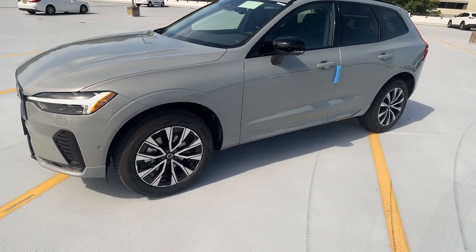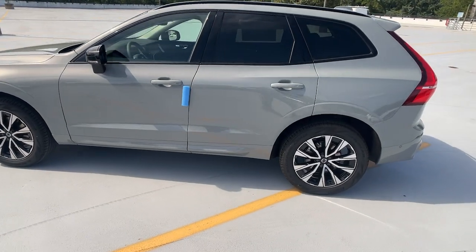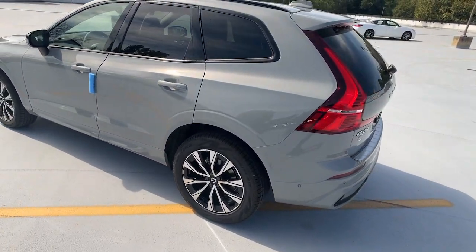You will love the features of this 2024 Volvo XC60. Travel beautifully in this superbly designed XC60.